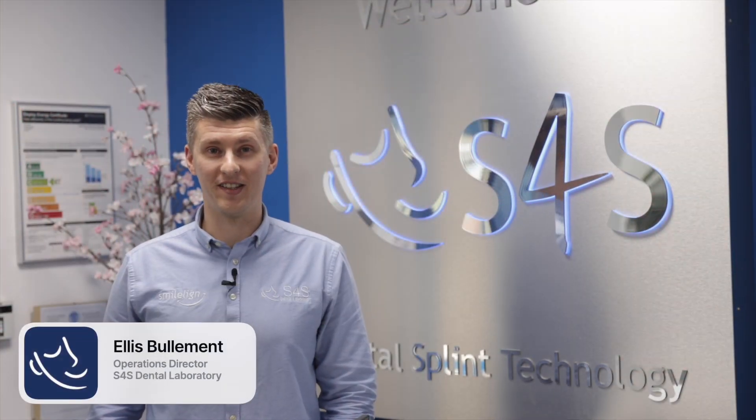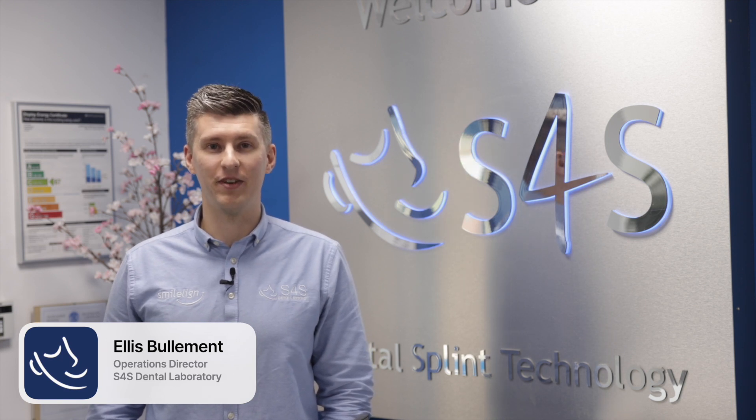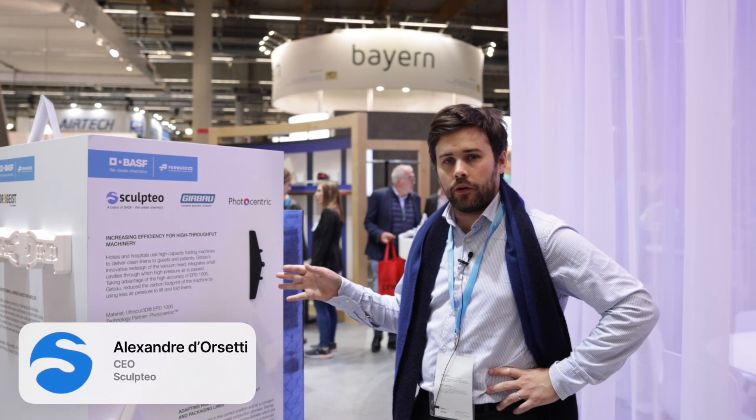We use photo-centric 3D printing technology to generate over 800 models per day, fast and cost-effectively, without compromising on quality. The photo-centric ecosystem works together to create a solution tailored to our needs. We use the photo-centric technology for this part because it gave us a good cost per part and the ability to produce it with high accuracy and also in quantity.